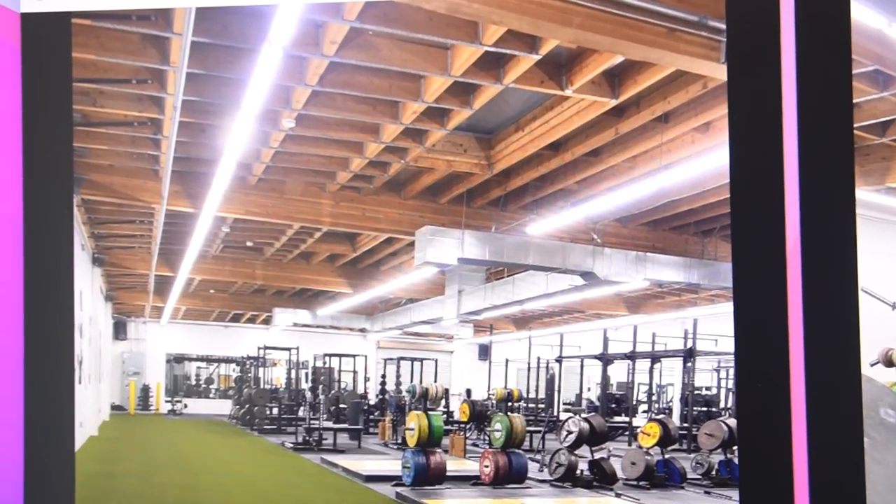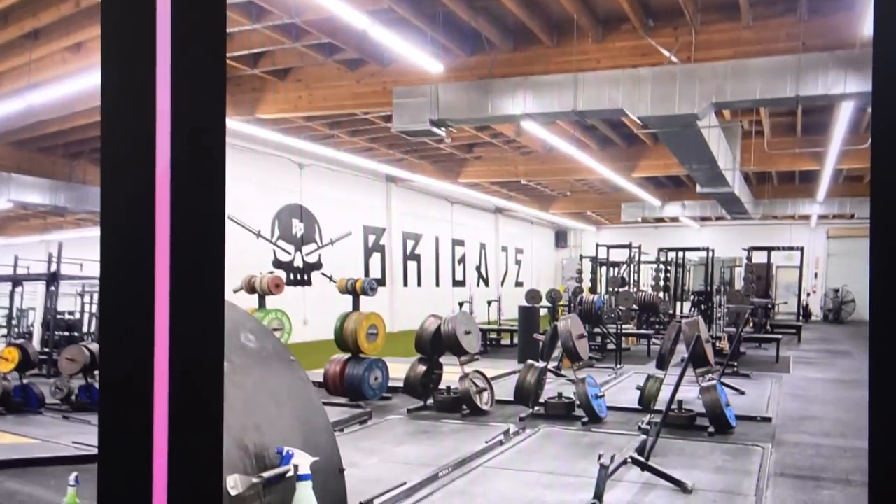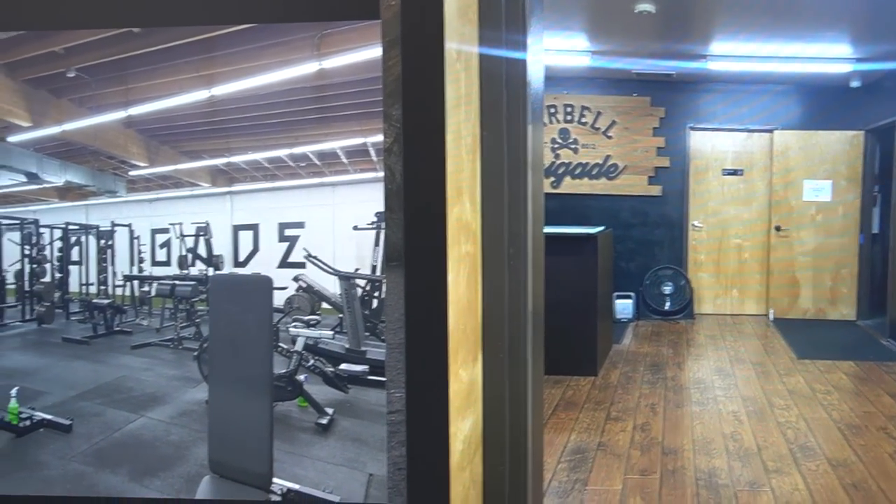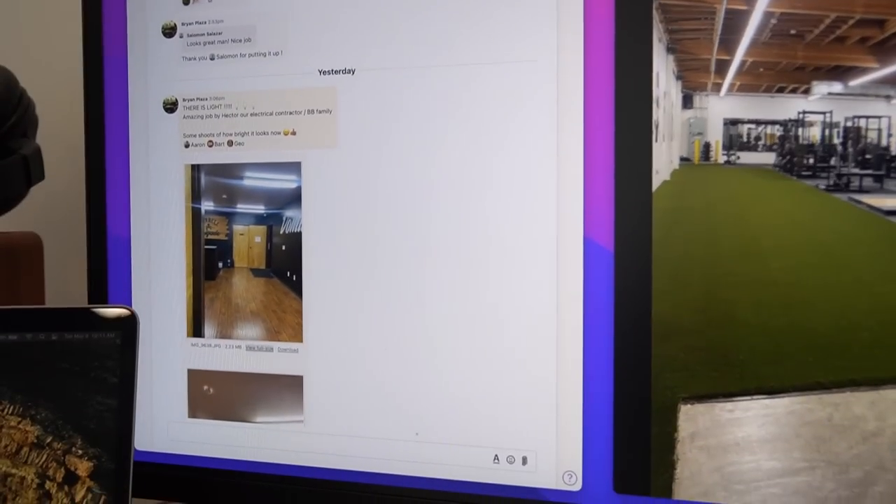To prep for the powerlifting meet we're making sure the gym is ready and presentable. One of the first things we did is change all the light bulbs because some were starting to dim and change colors. We also installed extra ones in the darker areas so the whole gym is extremely well lit. I'm not in LA, but we have an amazing manager Brian, and I communicate with him through Basecamp so he gives us updates on the progress of everything.